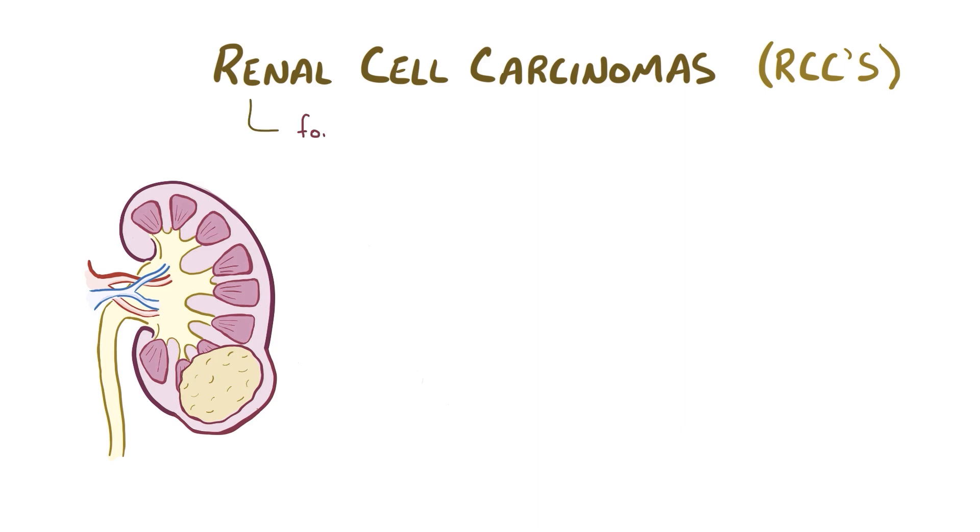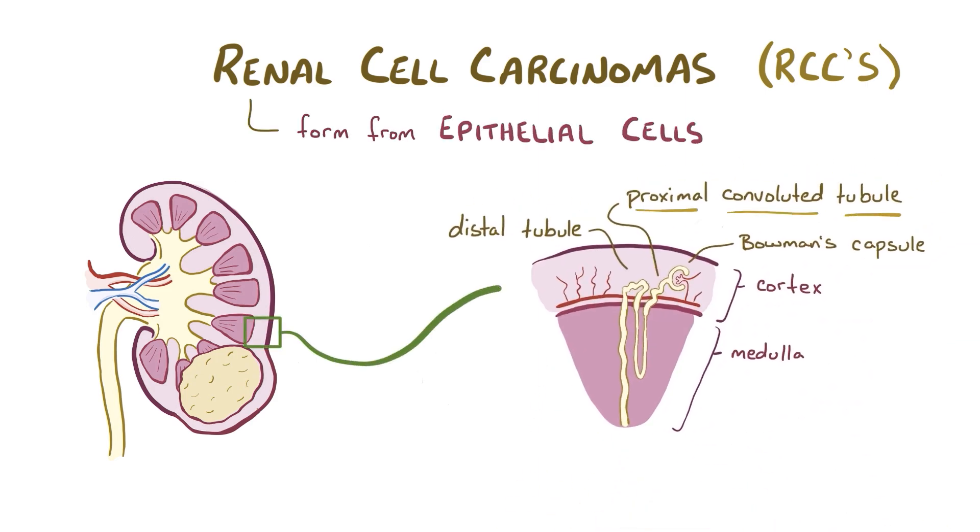Renal cell carcinomas form from epithelial cells in the proximal convoluted tubule of the kidney, and this is the section of the nephron that's usually located in the renal cortex, the outer rim of the kidney.